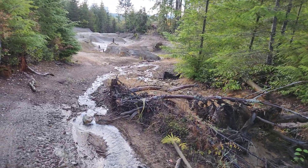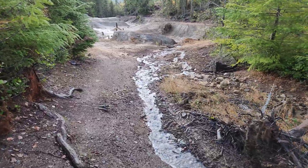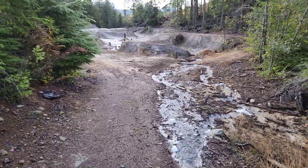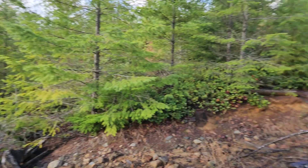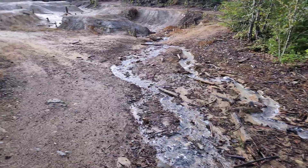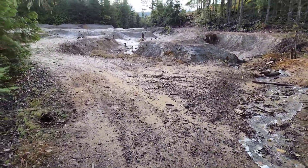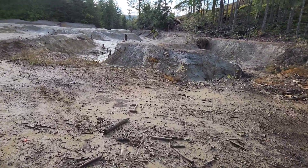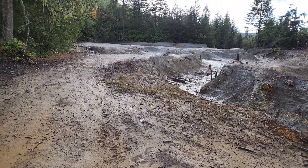This Tailings Pond was put in in the 40s because originally when they mined up here everything was running down Copper Canyon Creek and into the Cheminis River. The Department of Oceans and Fisheries found out and made them put in this Tailings Pond, which would accommodate a couple hundred thousand tons.